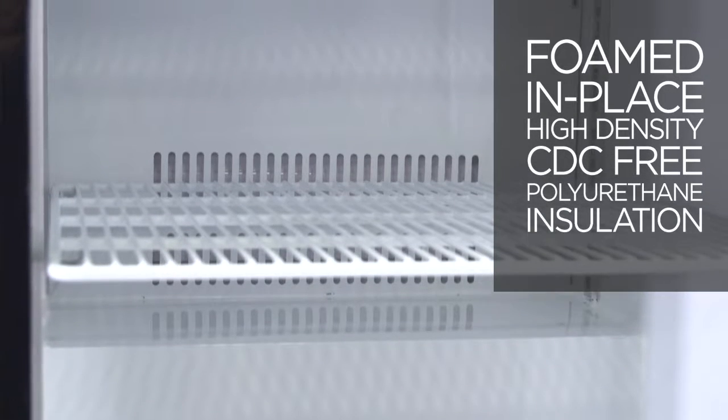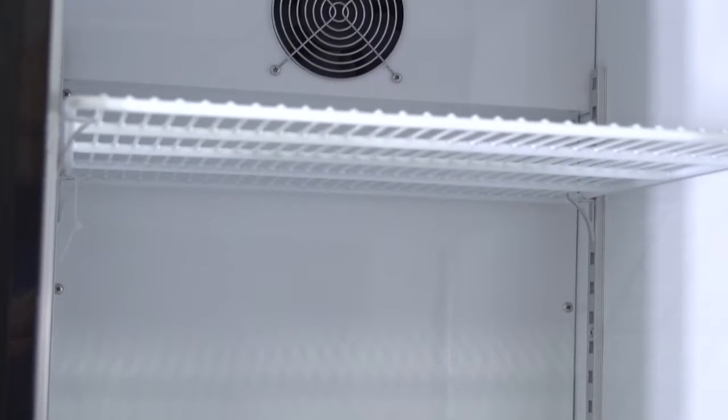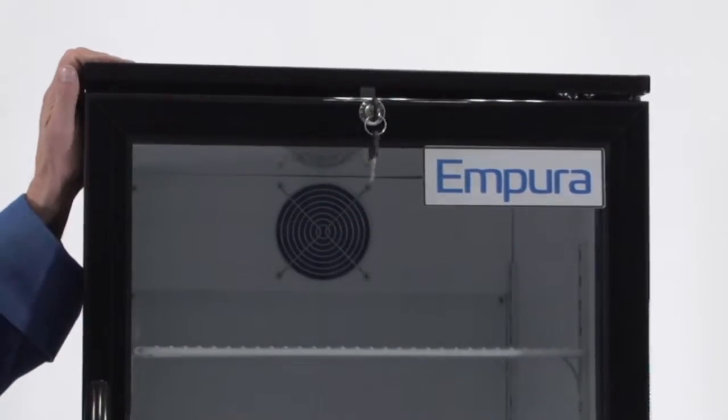The foamed in-place, high-density, CFC-free polyurethane insulation minimizes temperature loss, and the top mount cooling fan circulates air evenly throughout the entire unit. Featuring a self-closing door with double-pane locking glass, Empura Glassdoor Merchandisers will help keep your interiors cool and secure.